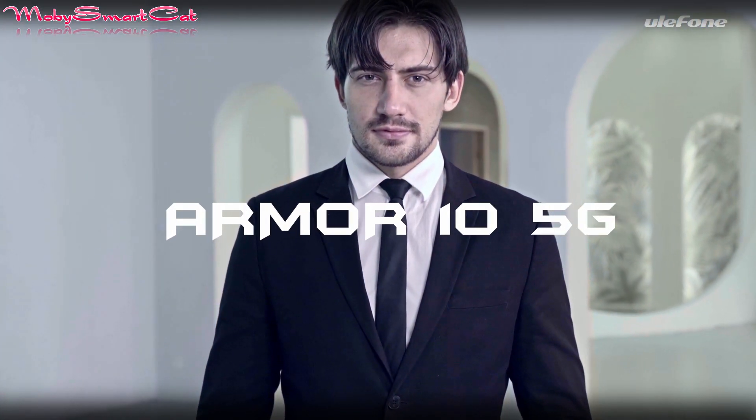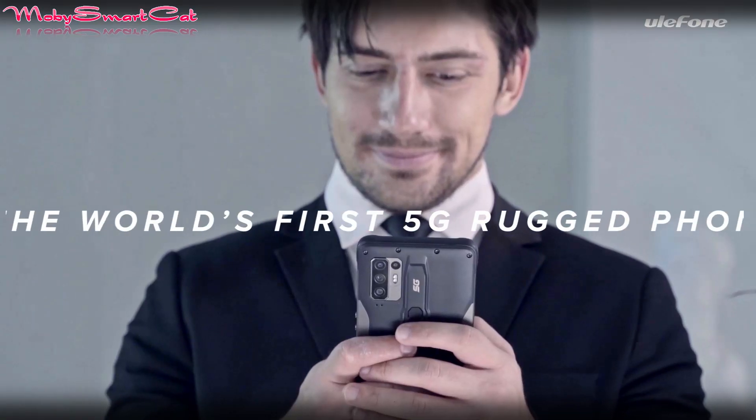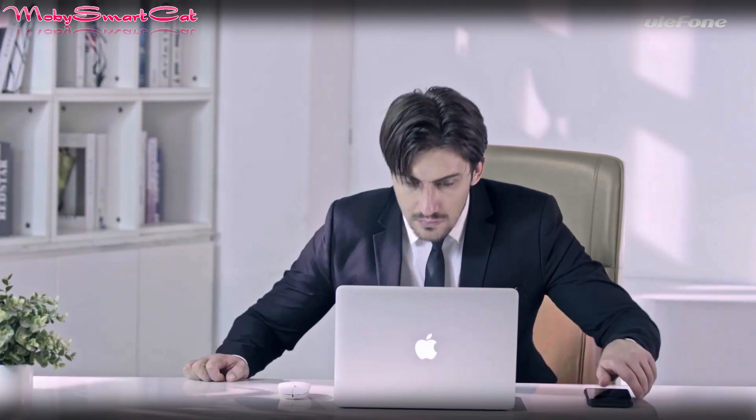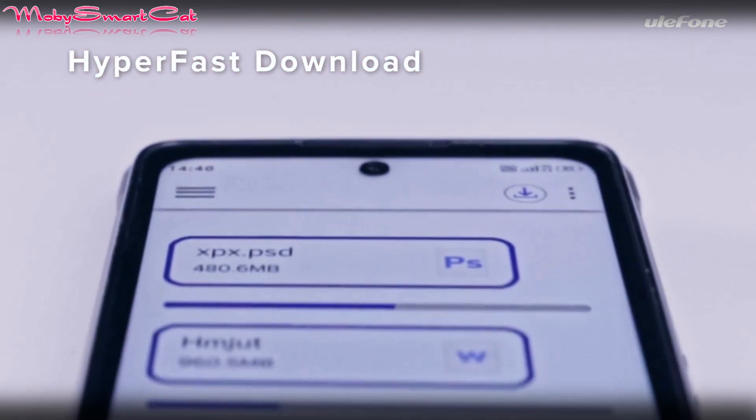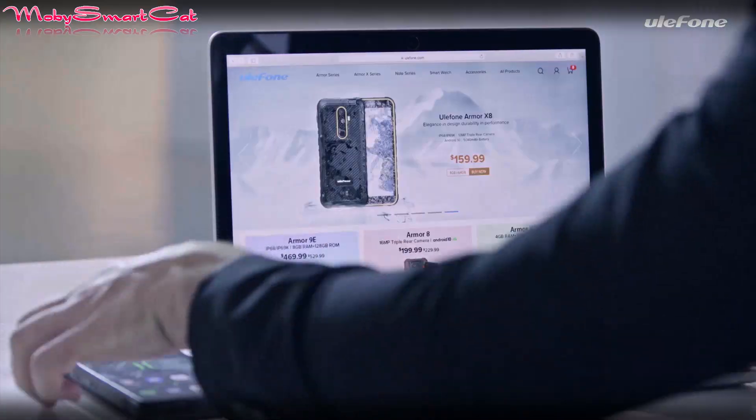The Ulefone Armor 10 5G continues the long line of the premium Armor series, but emerges as the first 5G model in the lineup. As Ulefone claims, the Armor 10 is the world's first 5G rugged smartphone.